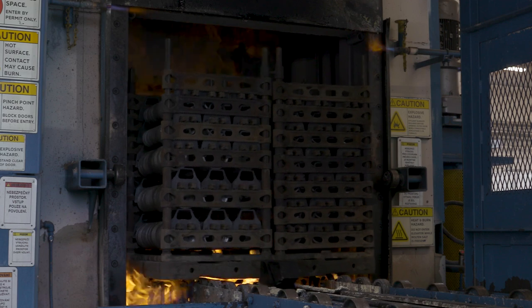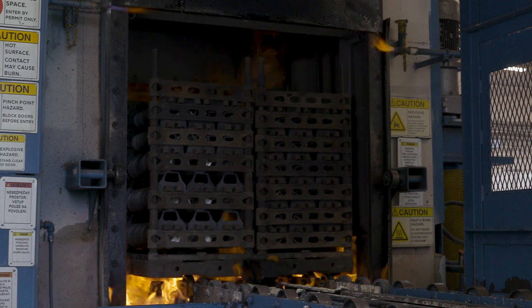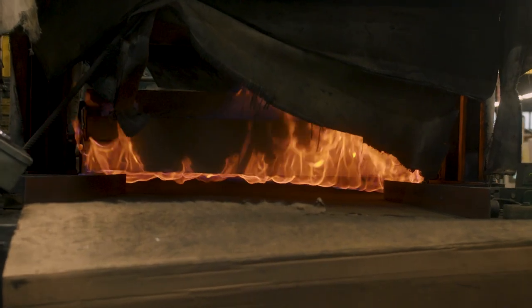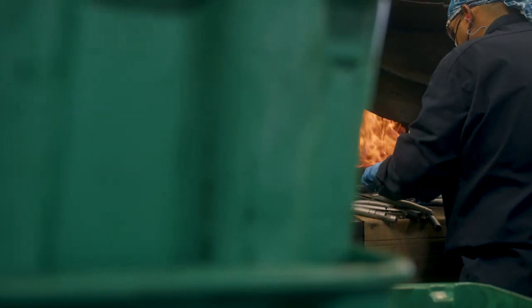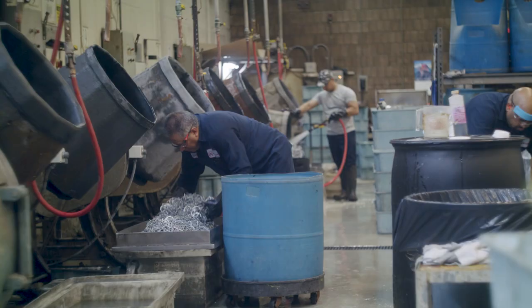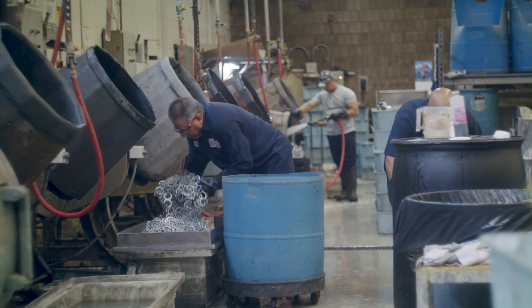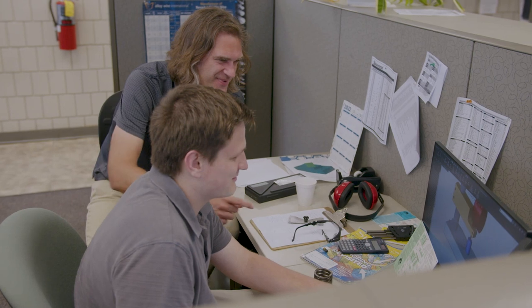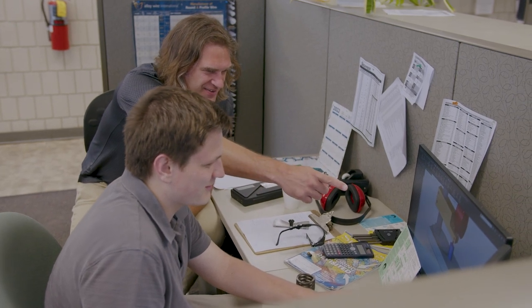RotorClip's heat treating process is essential to the performance of our products. Our calculated hardening and annealing formula develops the metal grain structures needed for high-performance products. From alloy selections to internal finishing operations, our metallurgical engineers provide you with corrosion protection solutions for demanding applications and environments.